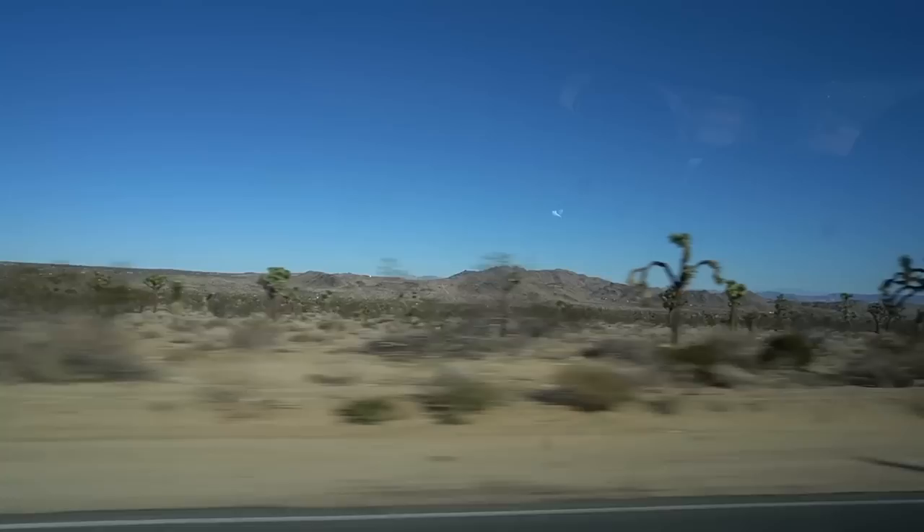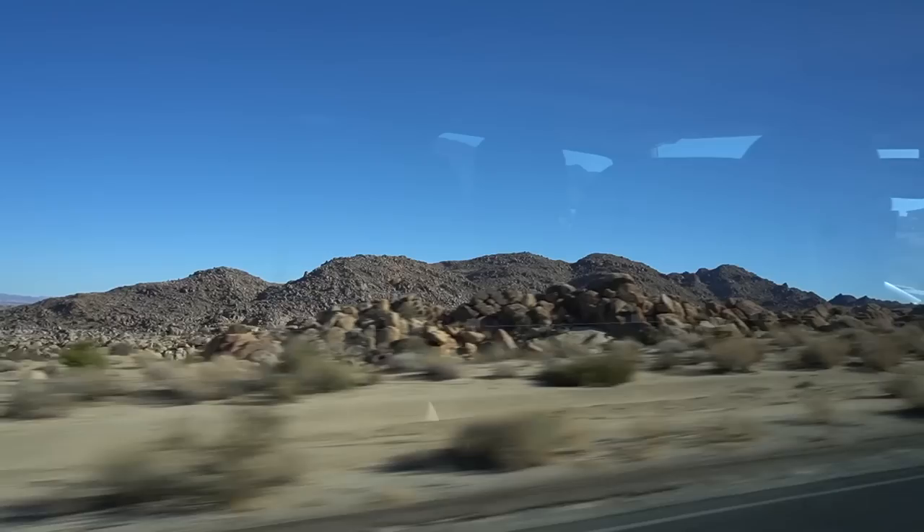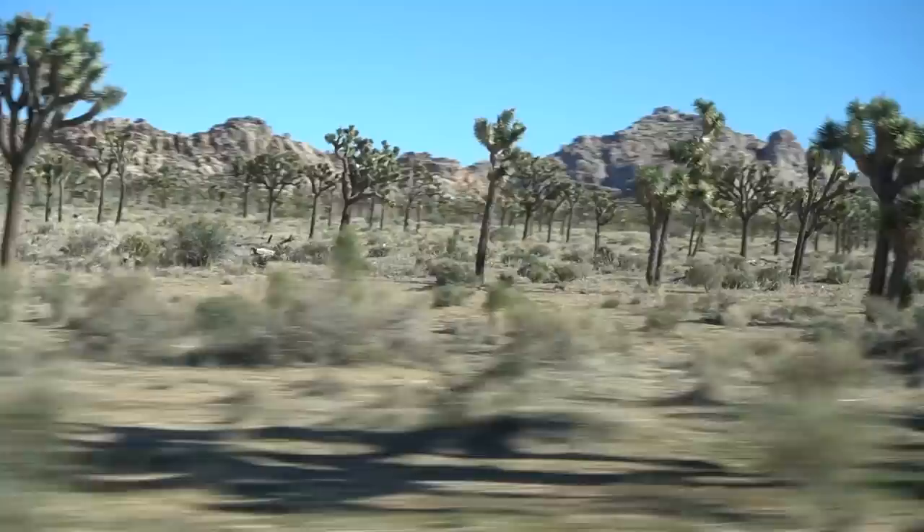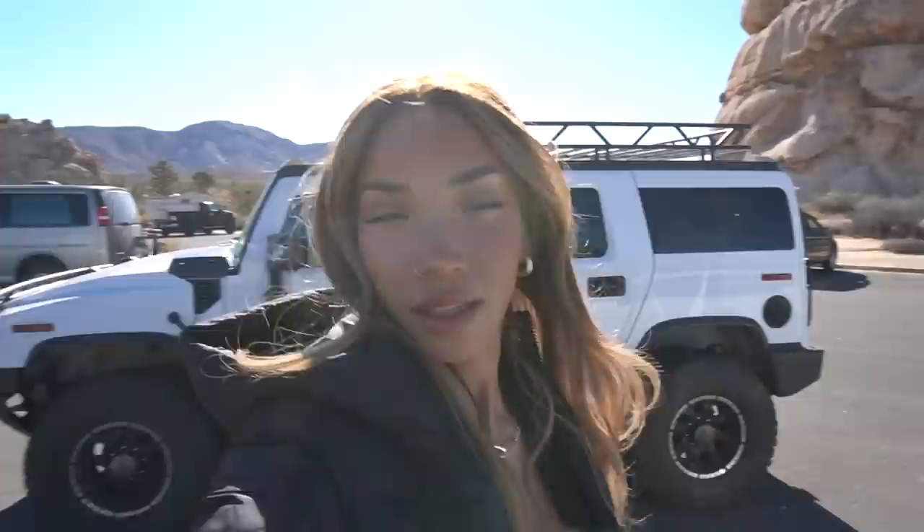Good morning! We are about to go on a Hummer tour around Joshua Tree to see the sights. I'm not sure what all this even includes but we will find out together. It's nine o'clock in the morning. We just jumped out of the Hummer — cat's claw bush, beware! This is our first stop getting out of the Hummer, actually walking around. We are officially in Joshua Tree National Park and it's crazy with all these huge boulders.